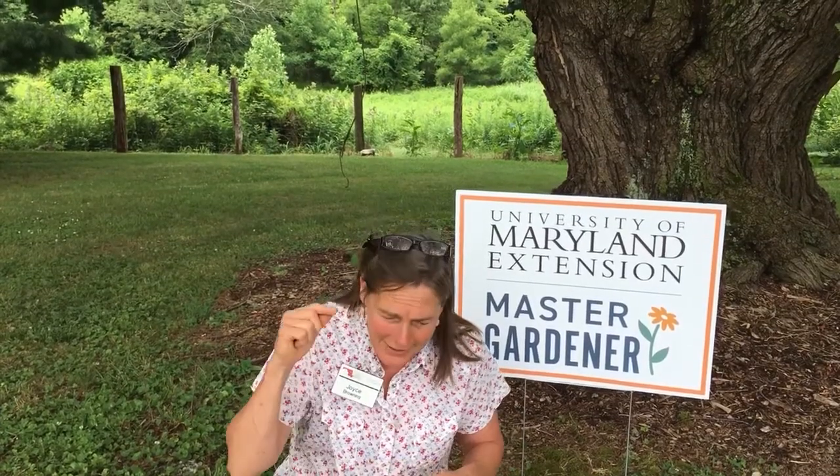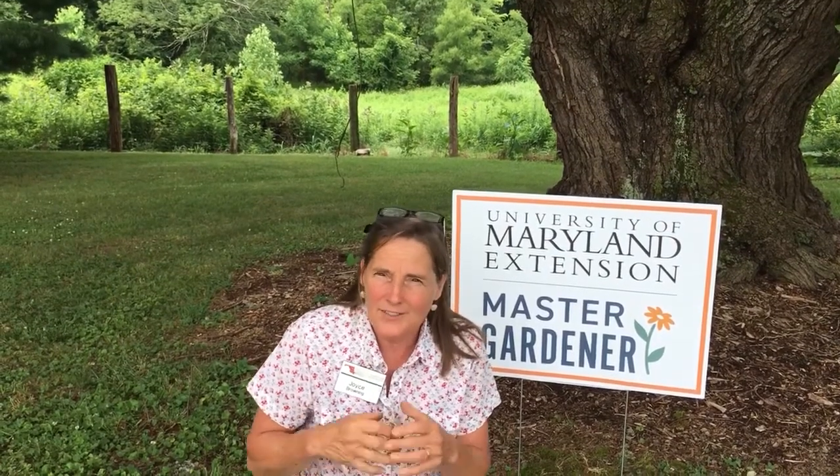Hello Master Gardeners. I'm at a client's house and he was having some concerns that he believed he might have skunks, and then his dog got sprayed and it confirmed that he does have skunks. He's seeing these little divots in the yard where they've been digging, so he was asking what kind of controls there might be.